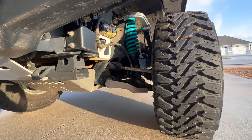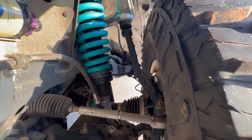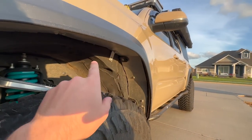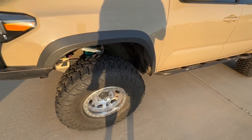Up front I also have some fab tie rod sleeves - these are new - and All Pro spindle gussets. And my C4 fender liners - I made a separate video on those. If you haven't watched that video, check it out. These things are sweet. Alright, next order of business is the wheels.